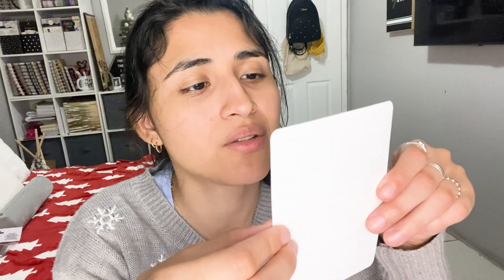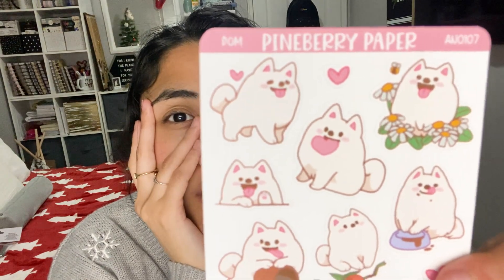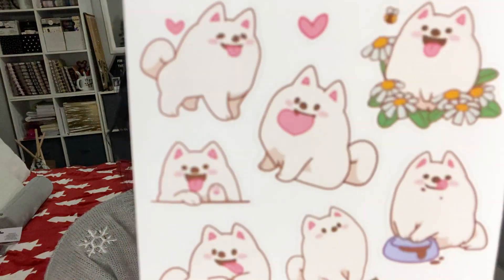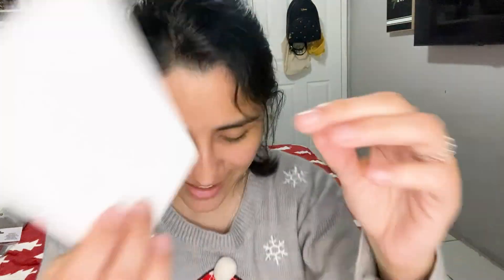Now let's do day three for the dog advent calendar. Let's see what kind of little pooches we get today. Oh, these are so cute! Are these Shiba Inus or corgis? No — actually, they say they're Poms! Wrong on all accounts — these are Pomeranians. They're so cute, look at them, they look so happy and smiling. I really like this one.